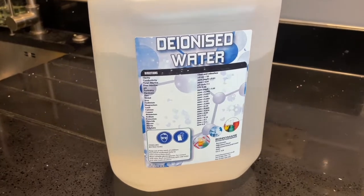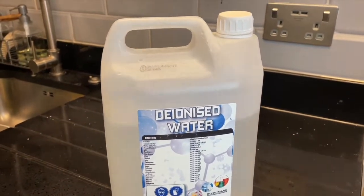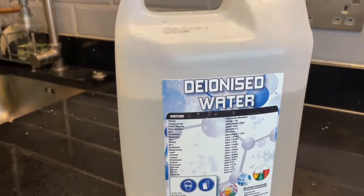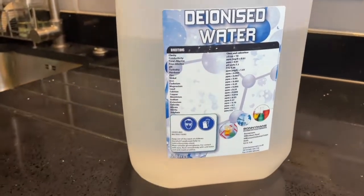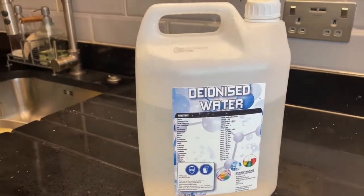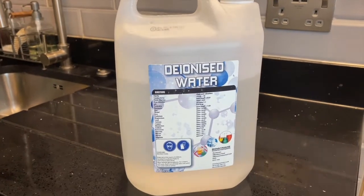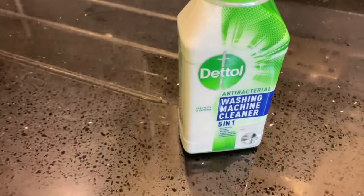We had another steam mop previously but it didn't last that long. This is deionized water, and this is what you should be using to fill up your steam mop as opposed to normal tap water. The reason is that tap water can cause a build-up of limescale in your mop and affect its functionality, or even stop it from working altogether. I recommend using deionized water if you want your steam mop to last as long as possible.